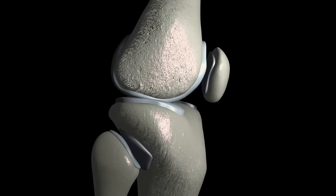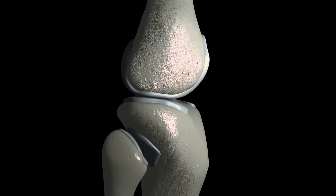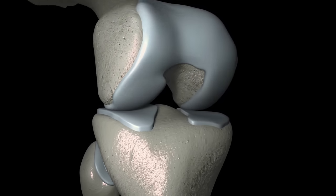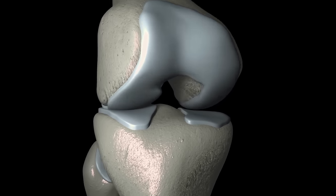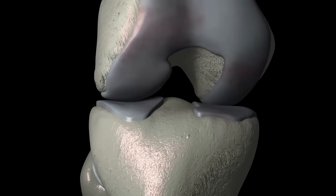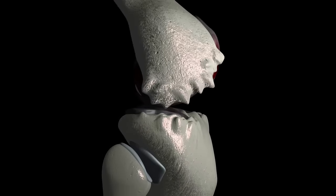Imagine your joints as a smooth, well-oiled machine. The ends of your bones are covered with a protective layer called articular cartilage. This cartilage is like a cushion — it helps your joints move smoothly and absorbs the shock from movements like running and lifting. But in osteoarthritis, this cartilage starts to wear away. Think of it like the treads on a tire wearing down over time. As the cartilage thins out, the bones begin to rub against each other. This can cause pain, stiffness, and sometimes swelling in the joints. It can make it harder to move the joint and do everyday activities like climbing stairs or even opening a jar.